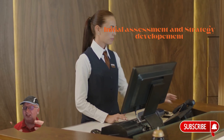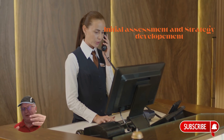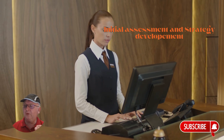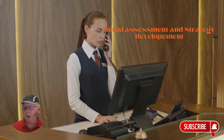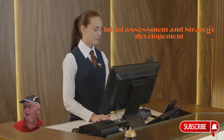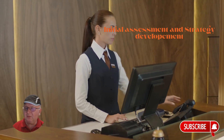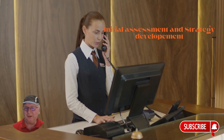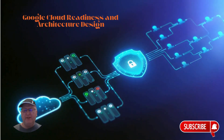Use Google Cloud's assessment tools to evaluate your current infrastructure, leverage Google's AI platform to align your AI objectives with your hotel's business strategy, and develop a migration plan using Google Cloud's Migration Center. The next step focuses on Google Cloud readiness and architecture design.